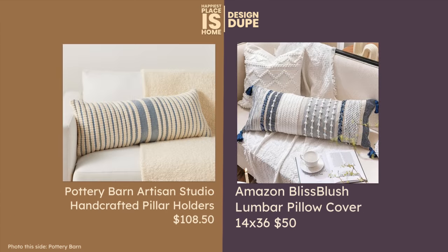This very popular lumbar pillow from Pottery Barn is on clearance at the moment because the colder weather is coming, but I found a dupe for quite a bit less — this one is from Amazon. It looks very similar but I actually like my choice better, and I love the tassels on it.